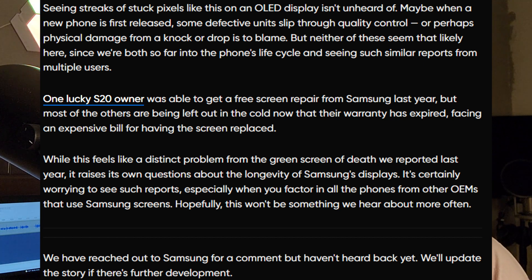One lucky S20 owner was able to get a free screen repair from Samsung last year, but most others are being left out in the cold now that their warranty has expired, facing an expensive bill for screen replacement. While this feels like a distinct problem from the green screen of death reported last year, it raises questions about the longevity of Samsung's displays — especially when you factor in all the phones from other OEMs that use Samsung screens.